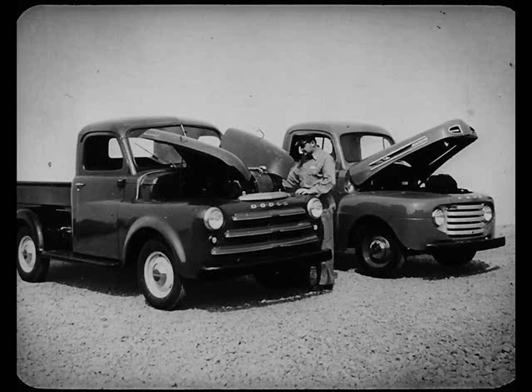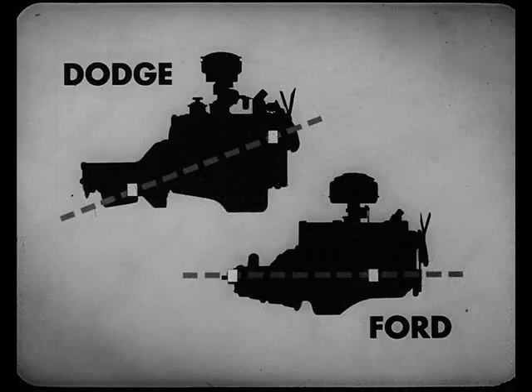As we compare the trucks point by point, you'll note still more Dodge advantages in job-rated design. Suppose we start with a close look at the engines. For smoother, quieter performance, the Dodge has floating power-type engine mountings that hold the engine in balance — high in front, low in back — to minimize engine pulsation. Ford mounts its engine at just one level, so noise and vibration are not reduced so effectively.